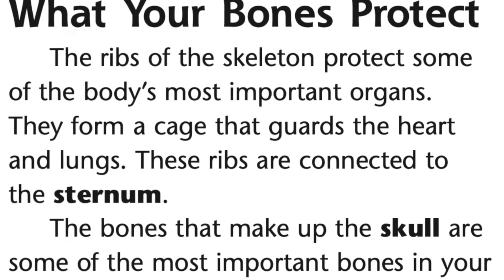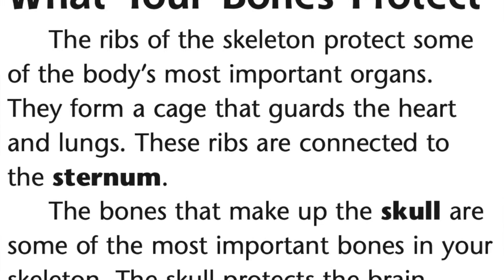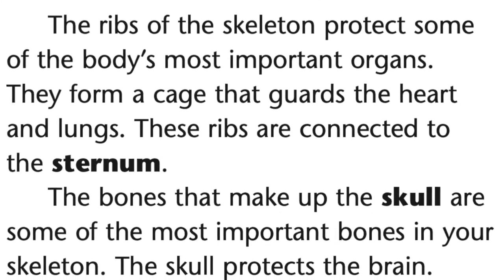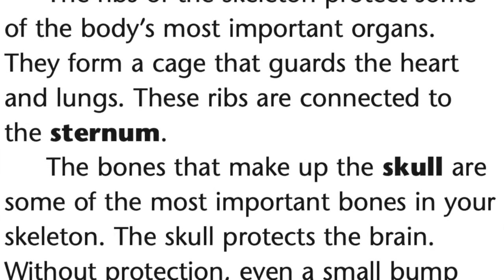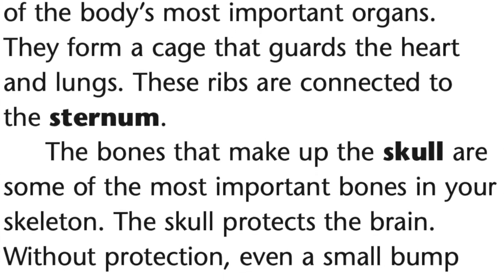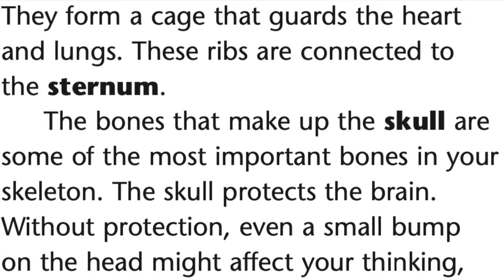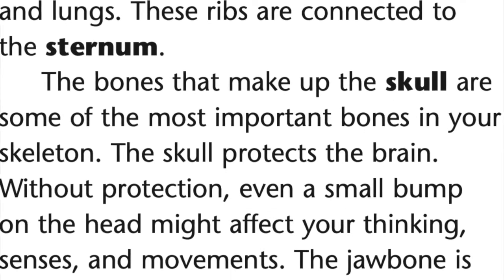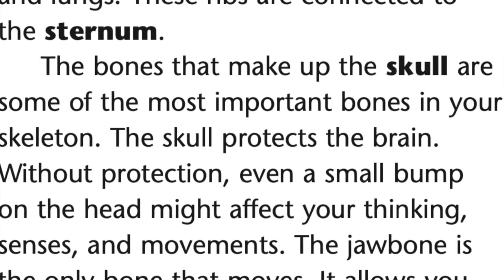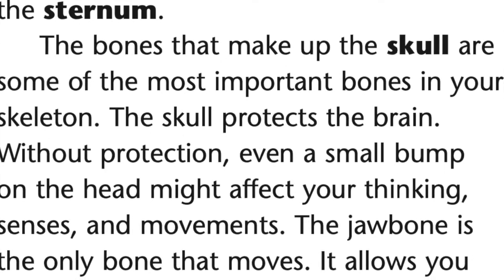What your bones protect. The ribs of the skeleton protect some of the body's most important organs. They form a cage that guards the heart and lungs. These ribs are connected to the sternum. The bones that make up the skull are some of the most important bones in your skeleton. The skull protects the brain. Without protection, even a small bump on the head might affect your thinking, senses, and movements. The jaw bone is the only bone that moves. It also allows you to open your mouth and chew food.